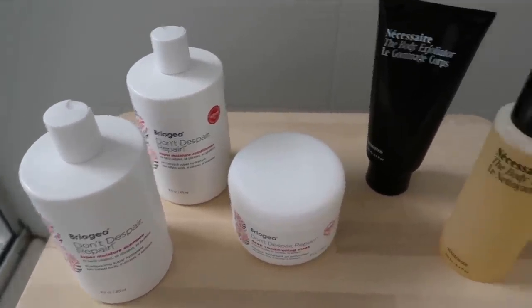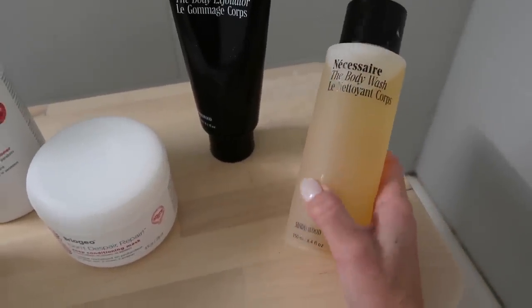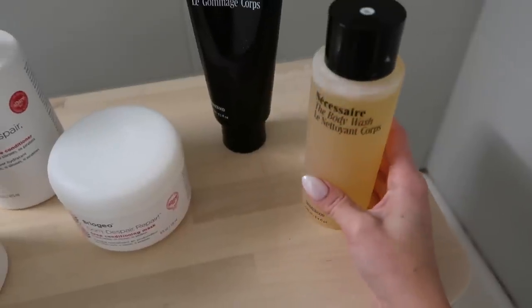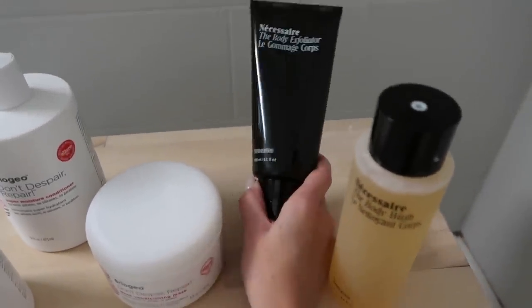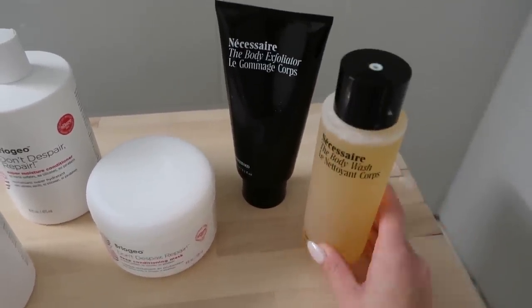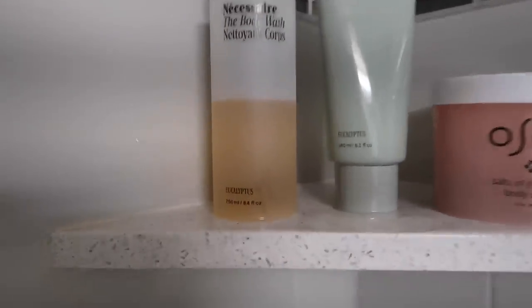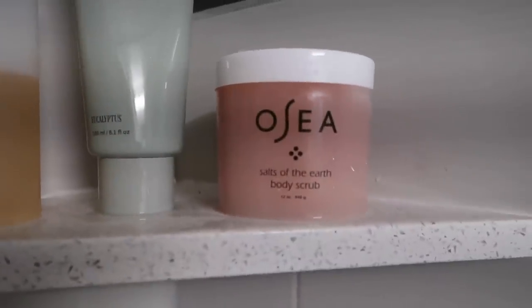These are all clean beauty products I got at Nordstrom. You guys know how much I'm obsessed with Necessaire, so I bought the body wash in sandalwood because I've been wanting to try that scent — I think it's a good scent going into fall. I also got their exfoliator. I also have it in eucalyptus and fragrance free; I really like the eucalyptus scent because it smells so clean.